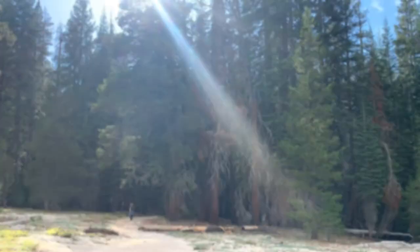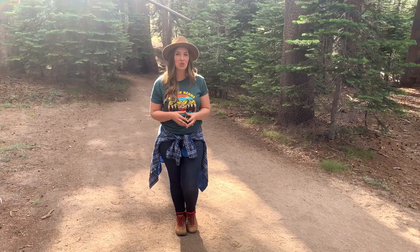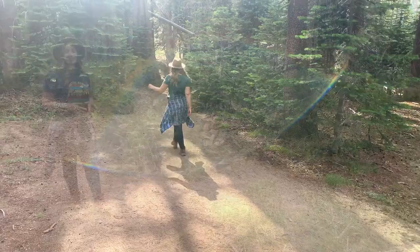The trail to Taft Point is fairly straightforward. It's just over two miles round trip and there is a 300-foot elevation change on the way. You'll find quite a bit of your journey to be shaded and the wildflowers are beautiful.